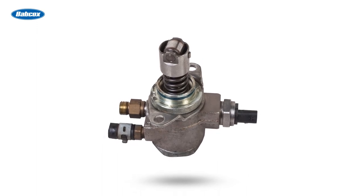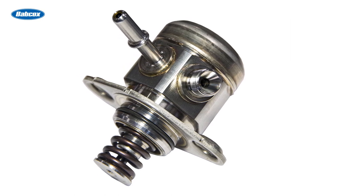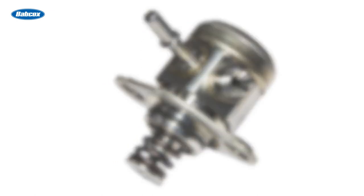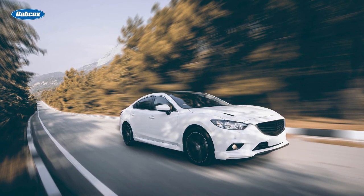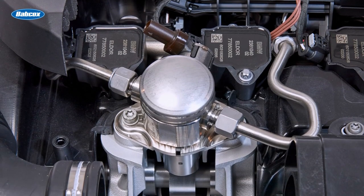The high pressure achieved by these pumps is essential for creating a fine, highly atomized fuel spray, which allows for more complete and efficient combustion. This improved combustion efficiency directly translates to several benefits, including enhanced engine performance, better fuel economy, and reduced exhaust emissions.